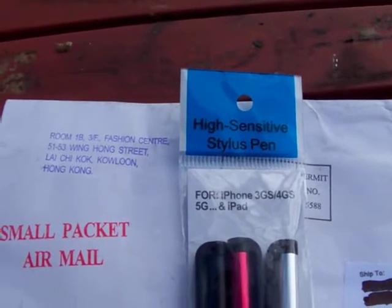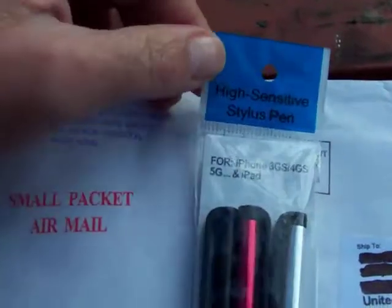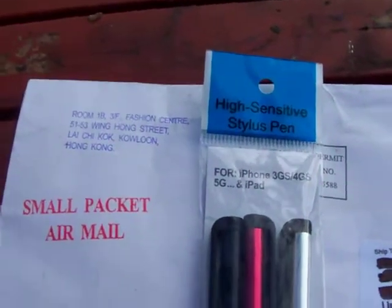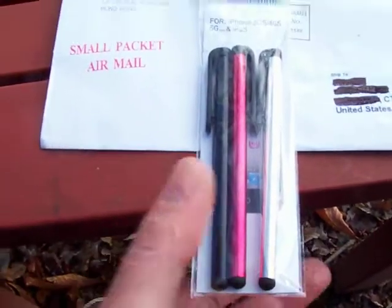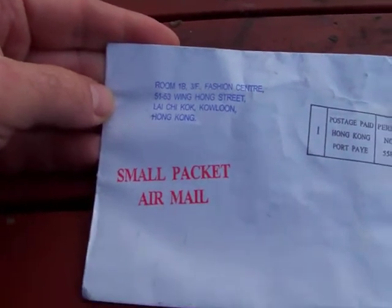For $0.95 I ordered on Amazon a pack of touchscreen styluses — high-sensitive stylus for the iPad. Oh well, I don't have an iPad, but they work anyway. $0.95, remember, mailed from Hong Kong.